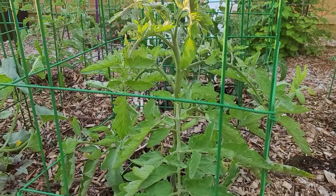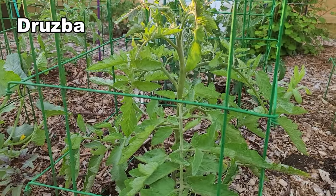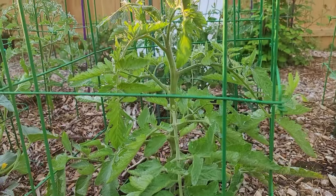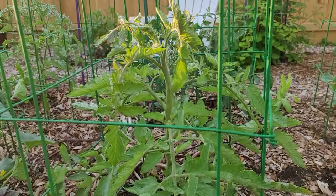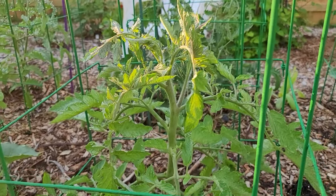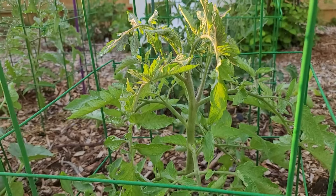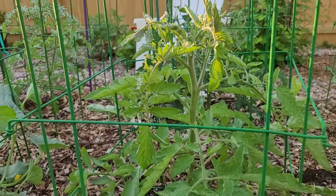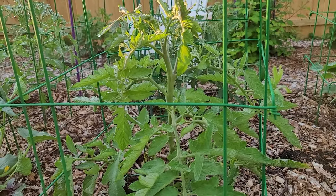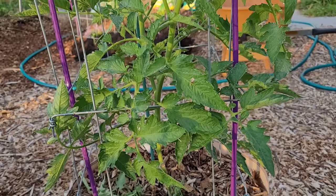Next to Boxcar Willie I have Druspa, which I did plan on growing, and it's doing really well. It was planted before Boxcar Willie but it's a much stronger plant, probably because it's been in the ground longer. Druspa is doing beautifully and I can't wait to see what the tomatoes are like here, because I've grown it in Florida before but never here.